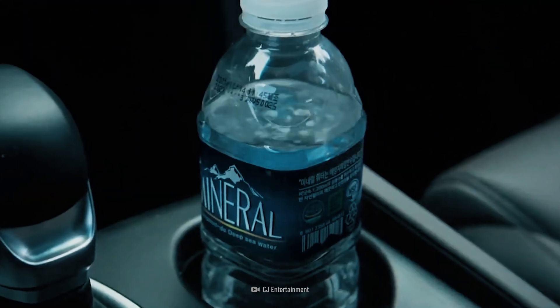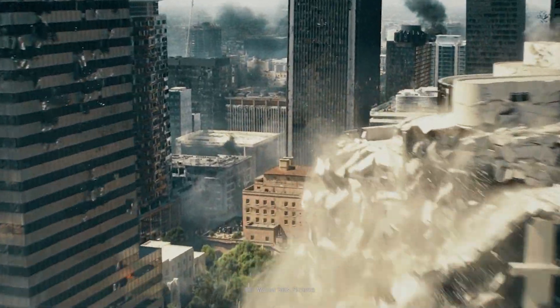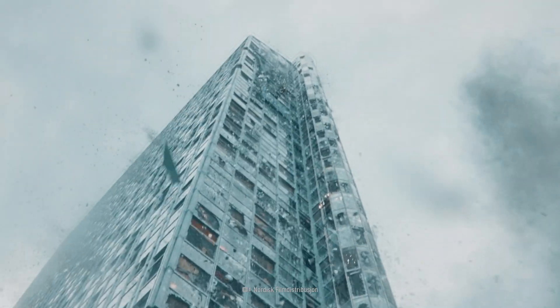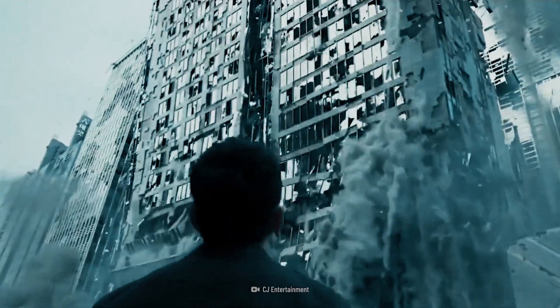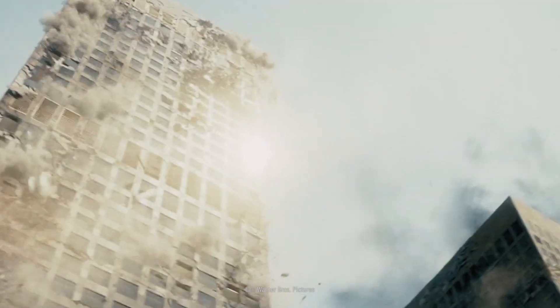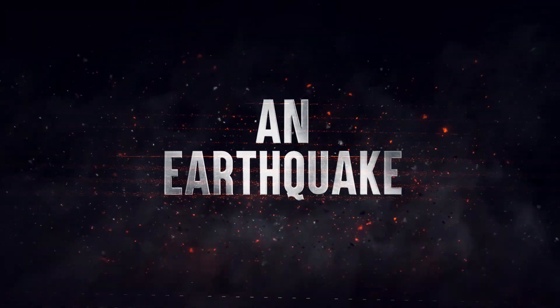All of a sudden, you feel a jolt beneath your feet. You think your legs might be shaking, but before you know it, everything is shaking around you. Roads are cracking, windows are smashing, and buildings are falling apart. And if you don't act fast, you'll be in some serious trouble. So here's what you can do to survive an earthquake.